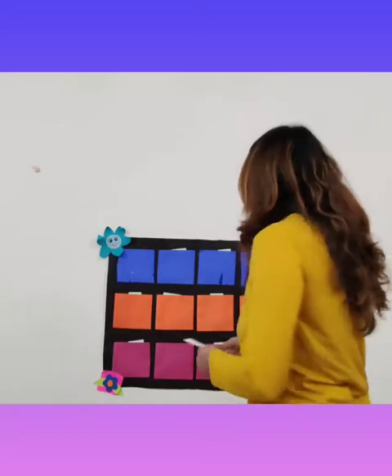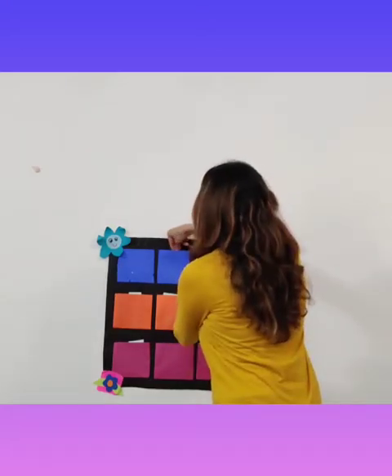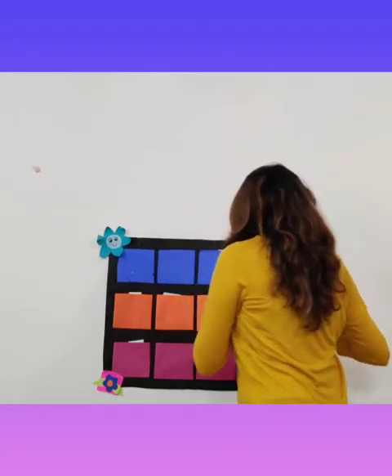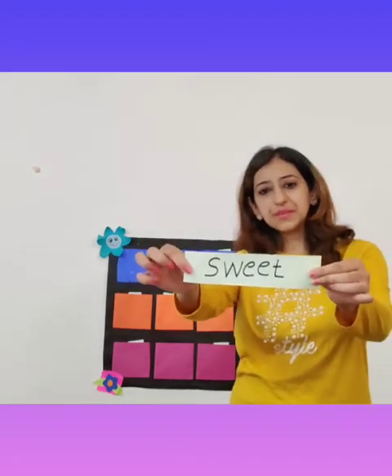Our next word is from the blue pocket. The word is: Sweet. I like to eat sweets.